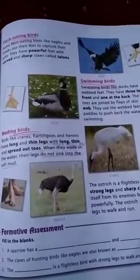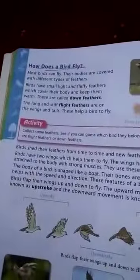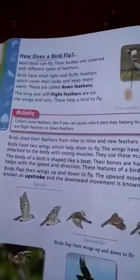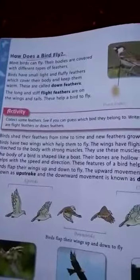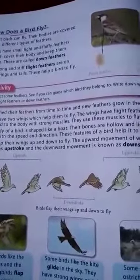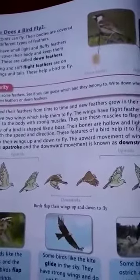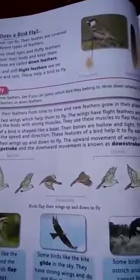The ostrich, a flightless bird, has strong legs and short claws to protect itself from enemies. Birds fly with the help of long, stiff, flat feathers on their wings and tail. Birds have two wings that help them to fly. The upward movement is known as upstroke and the downward movement is known as downstroke.